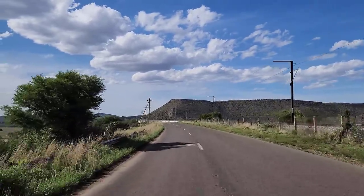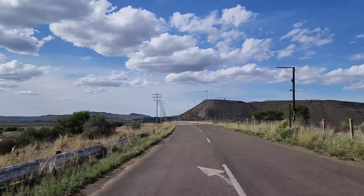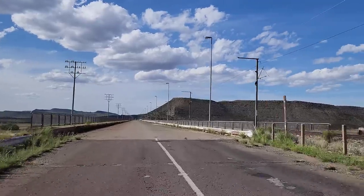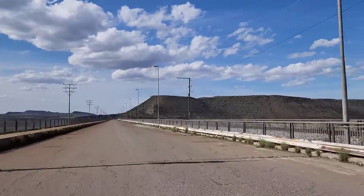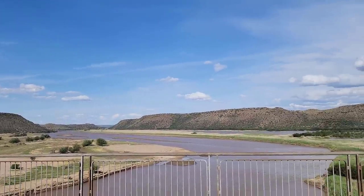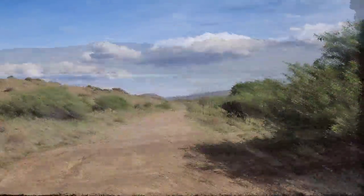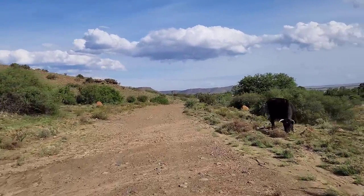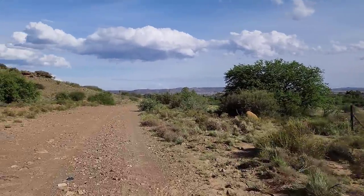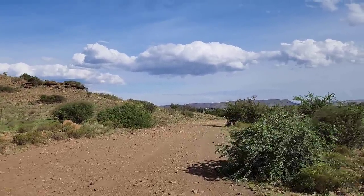And you say it's called the D.H. Stain Bridge? The D.H. Stain Bridge — yes, that's correct. There's nothing saying no stopping, so I'm going to stop. This is the road we were told to take to get to the Bethulie Station. Hopefully we can see it nicely from this side.